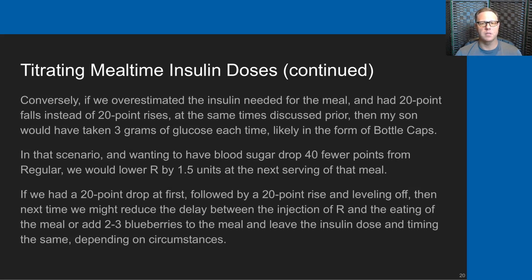Conversely, if we overestimated the insulin needed and saw a 20-point fall at the two-hour mark and another 20-point fall at the three-hour mark, my son would have taken three grams of glucose each time — likely in the form of bottle caps. Since blood sugar dropped 40 fewer points from regular, we would lower the regular by one and a half units at the next serving of that meal. If we saw a 20-point drop in the first two hours followed by a 20-point rise and then leveling off, next time we might reduce the delay between the injection of regular and eating the meal, or add two to three blueberries to the meal and leave the dose and timing the same, depending on circumstances.